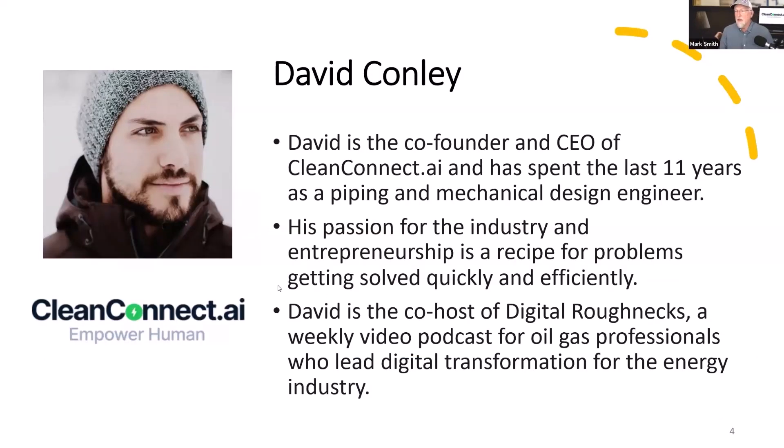I'm here with my co-founder David Connolly. A little bit of background on myself — I spent most of my career in design and engineering in the gas space, primarily around production equipment and upstream facilities. So happy to be here and excited to dive into it.